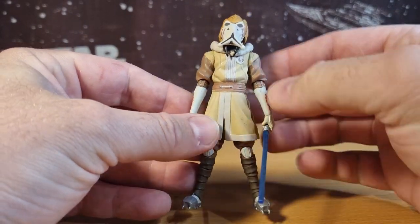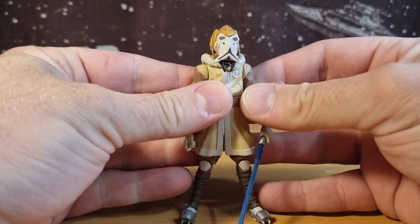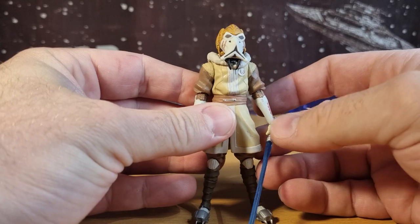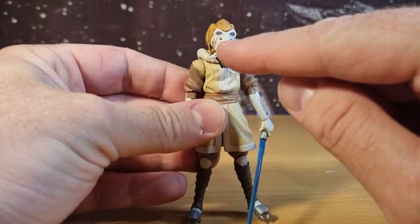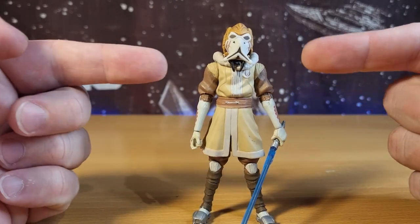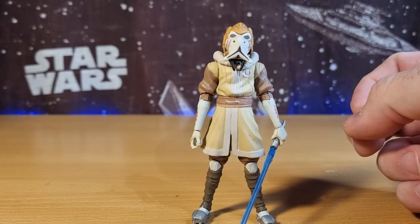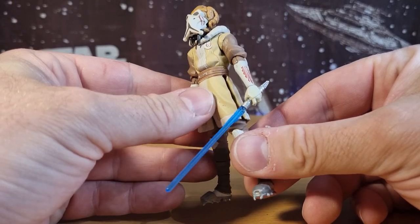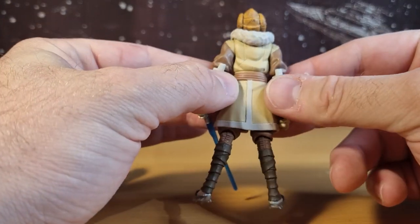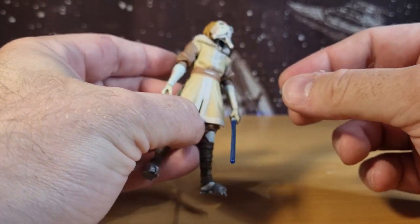Unfortunately I don't have any of the packaging or the cards, and I know for a fact I've bought this one twice, because I did come across another one of these masks and I know I have the body of Plo Koon somewhere. I did some customizing somewhere along the line over the years, but memory escapes as to why I didn't keep the card back for either of the releases.